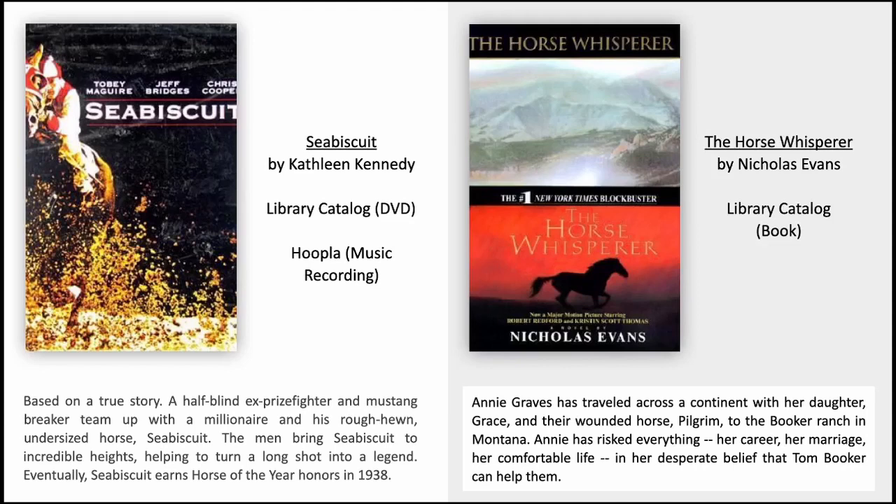The Horse Whisperer by Nicholas Evans. Annie Graves has travelled across a continent with her daughter Grace and their wounded horse Pilgrim to the Booker Ranch in Montana. Annie has risked everything — her career, her marriage, her comfortable life — in her desperate belief that Tom Booker can help them.